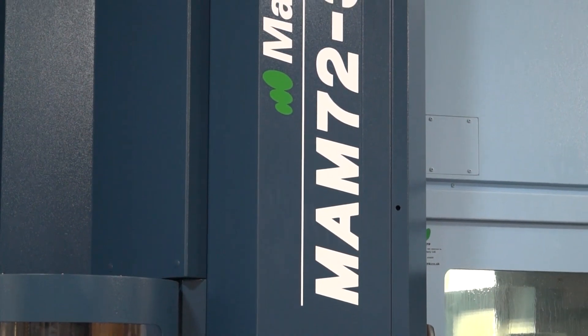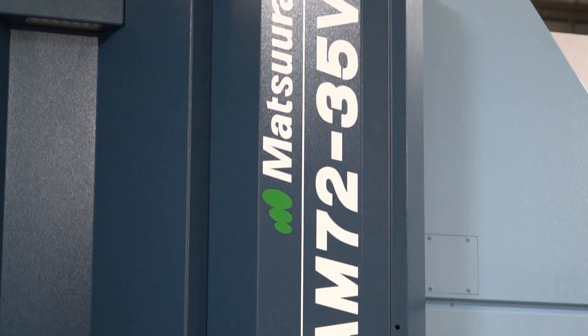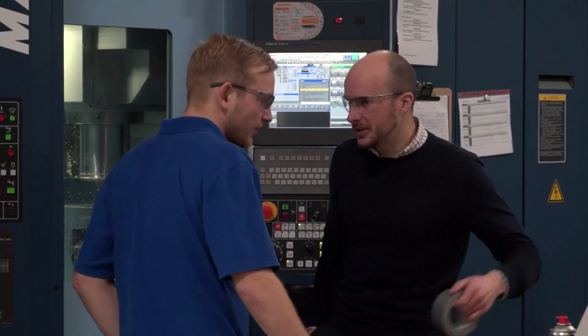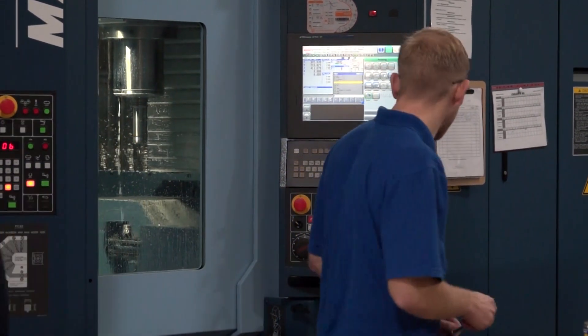Mark, Cristeck are delighted with the acquisition - but in your words, why did they go for you? Cristeck had been looking at a 5-axis investment for most of the year, but we've only known them for the last couple of months. They spent the earlier part of the year looking at a single table machine with some sort of automation, but when we started talking to them, they understood that to give true unmanned 24-hour, weekend, multi-day running, the MAM 72 range is the perfect choice.